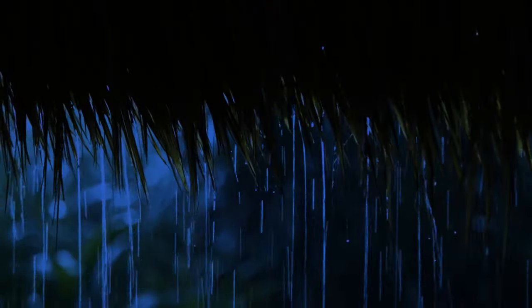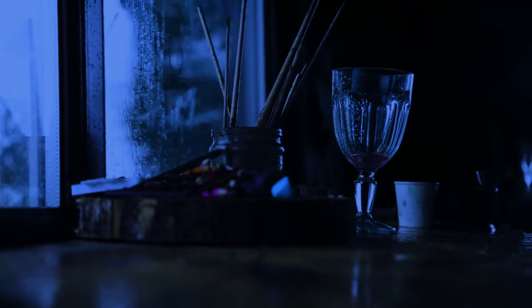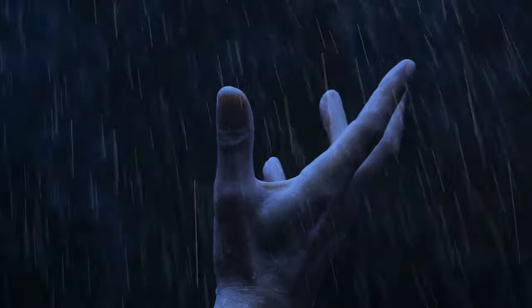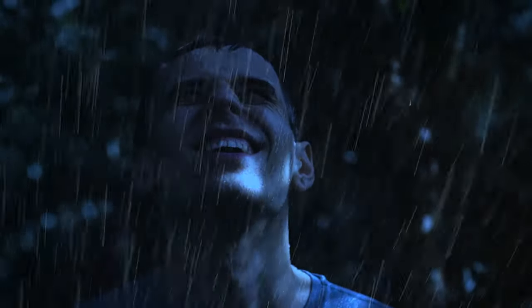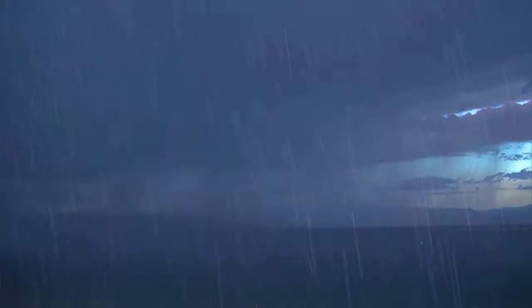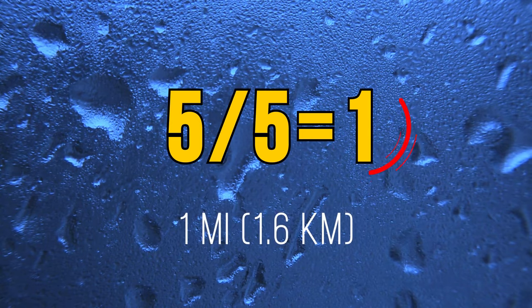As soon as you find shelter, it starts raining heavily. The flash you just saw is lightning — thunder is so strong the windows start to shake. Here's a tip on how to tell if you're far away from the epicenter of a thunderstorm: when you see lightning, start counting. When you hear the thunder, stop counting and divide that number by 5. If you can count to 5, it means the epicenter of the thunderstorm is 1 mile away.